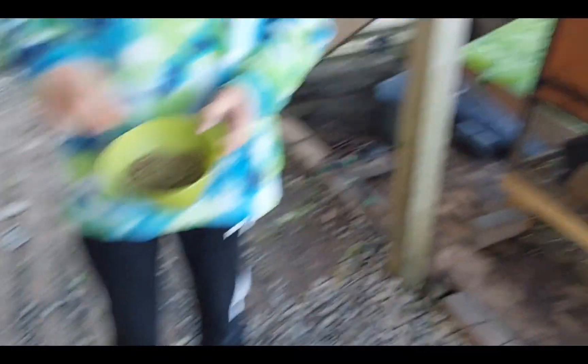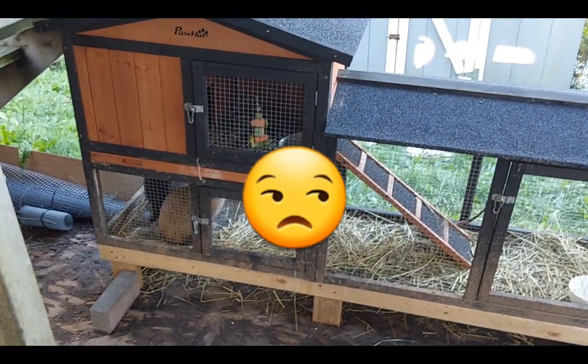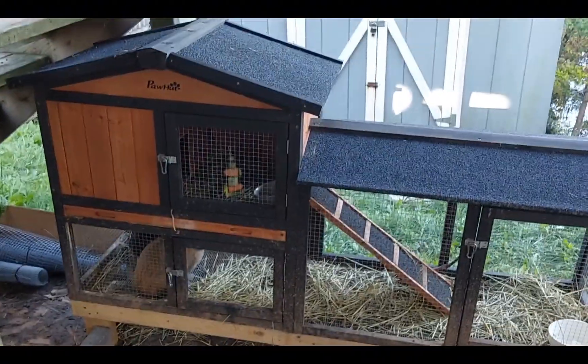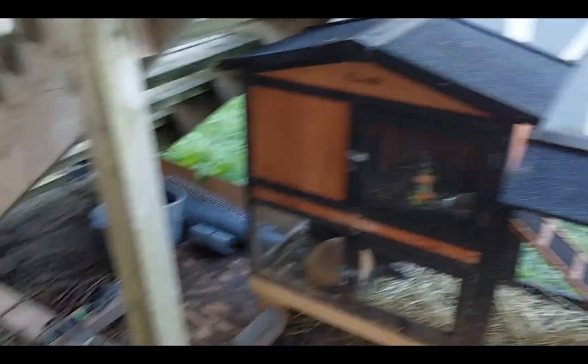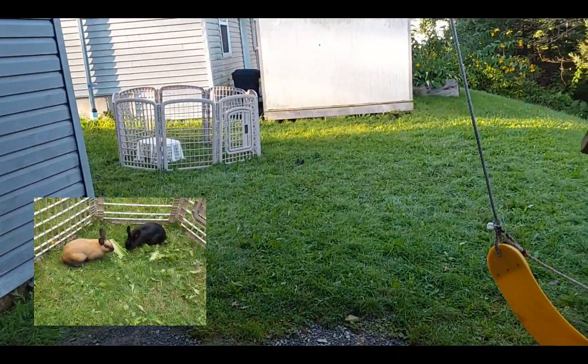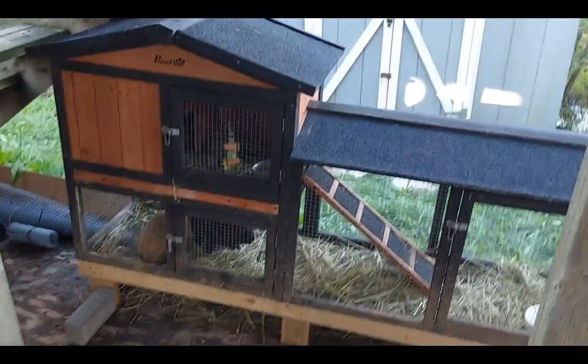So once we have the pellets, we usually just give it to them in the morning. This is their hutch, and I know a lot of people are against rabbits living in hutches, but they only stay in here at night and while they're at school, which is like a six-hour time period. And then once we get home from school, usually we put them in the pen, or we love spending time on the deck, so they can kind of just run around on there.